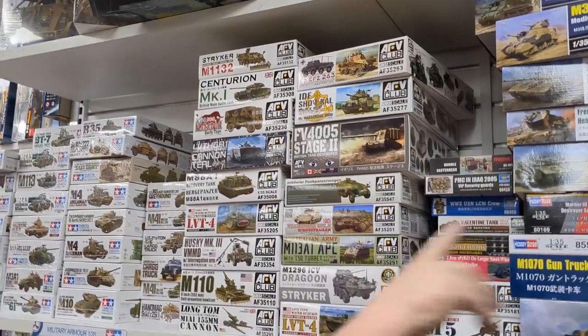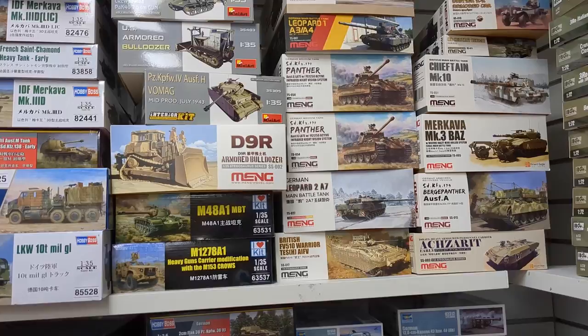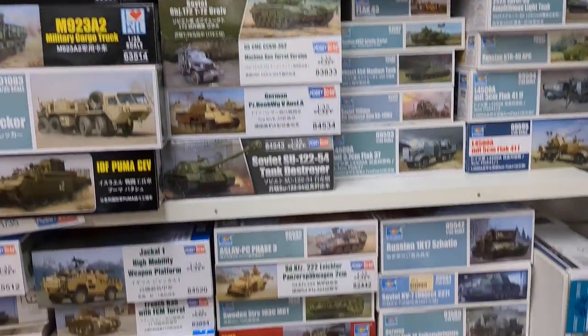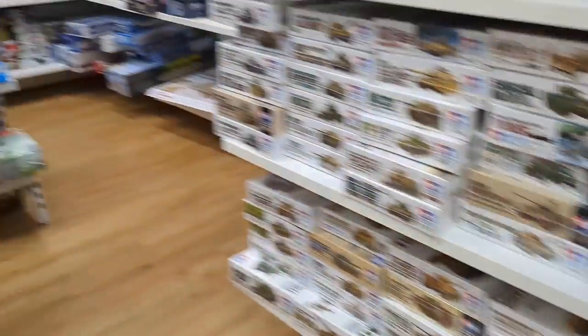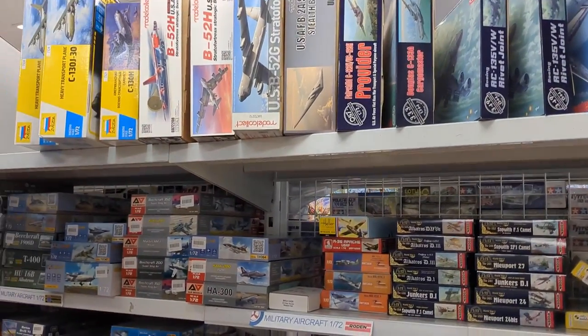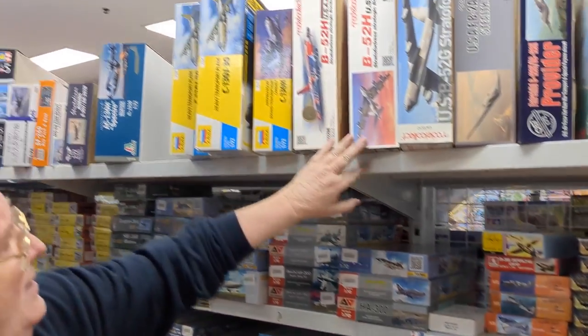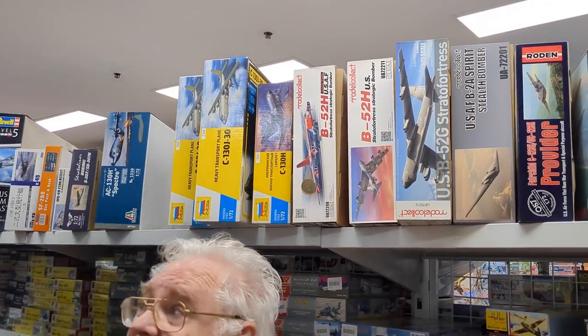AFV Club had a lot come back in. Meng restocks from the Syria Meng range as well, so there's been a lot of that. A bit of Trumpeter through there. Coming down through here, this is all the aviation — 1/72 scale aviation and all that sort of stuff. Not so much coming from them. There's the Liberator restock — the B-52s and stuff like that.